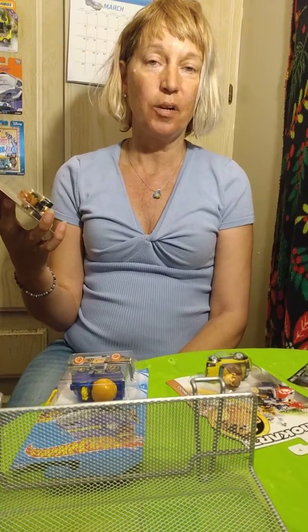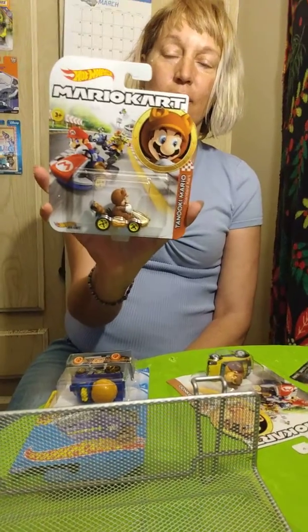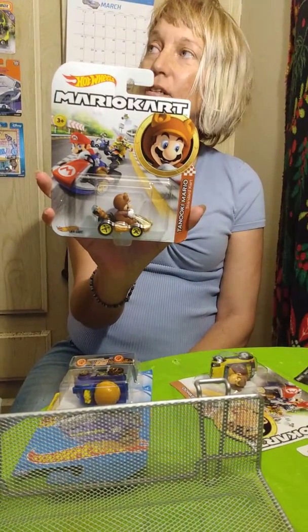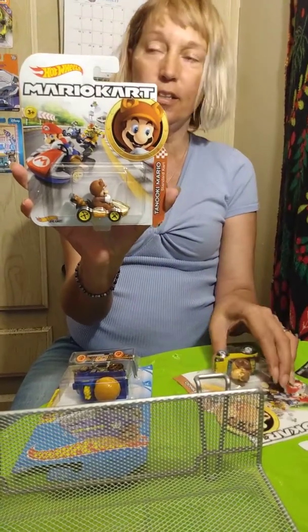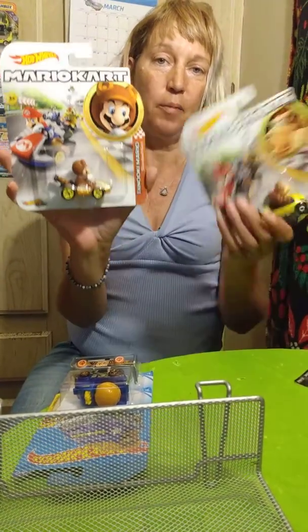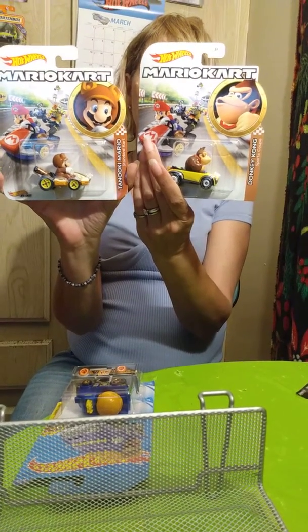We have a whole box of cars — some we're going to open, some we're just going to show you. I wanted to start with the Mario Kart raccoon I got. It's Tanooki Mario. We have the turtle one up on the wall there, and then we have Donkey Kong. We may have the princess too — I've got to take a look.